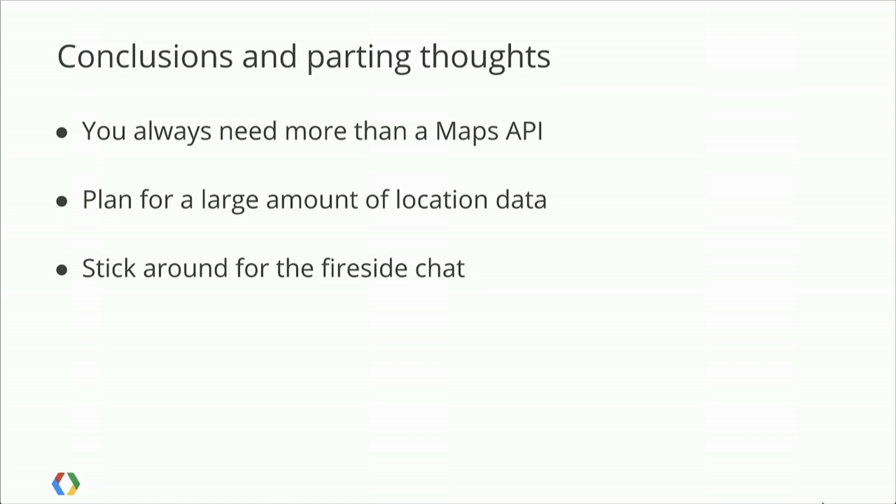A few conclusions and parting thoughts. The first is that you always need more than a Maps API — you always did. Any mashup that's been built has always had to have some sort of back end, whether a simple file stored on your server, an SQL database, PostGIS, or something of that form. You always need more than a Maps API when you're building a location application. The second is to plan for a large amount of location data, especially if you're working in the mobile space. These phones and devices generate a lot of crumbs at high volume, which takes effort to store. Even if you're a small organization, plan from the beginning to scale.